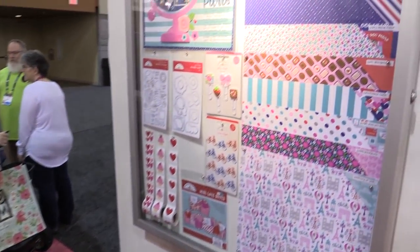Hi, this is Sarah from scrapbook.com and we're in the Doodlebug booth at Creativation looking at a new Valentine's Day line called French Kiss, because it's Paris themed and about love.